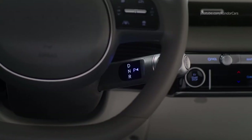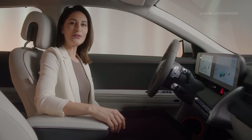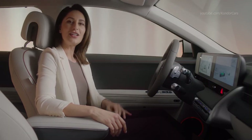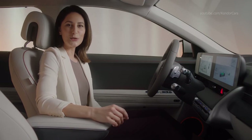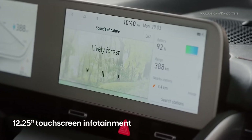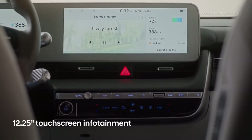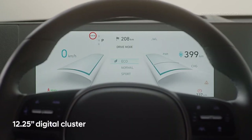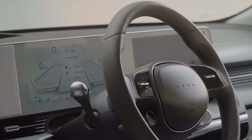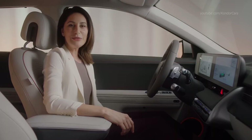Selecting gear is easy with this column-mounted shift-by-wire, relocated from its traditional home in the center console to up here behind the steering wheel, freeing up space and ensuring easy and intuitive operation. I also have a fully digital experience here in front of me. Both the cluster and the infotainment screen at 12.25 inches are bright, vibrant and seamlessly integrated in this beautifully executed dash.